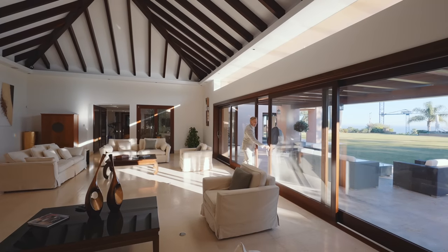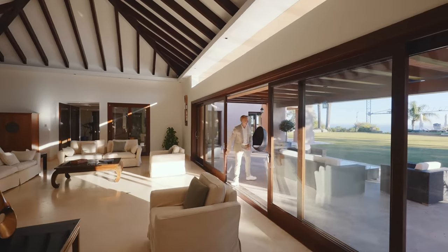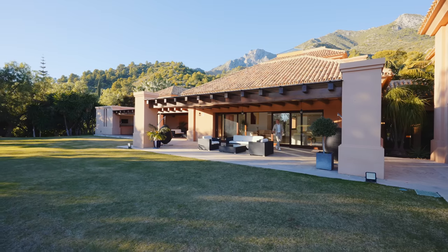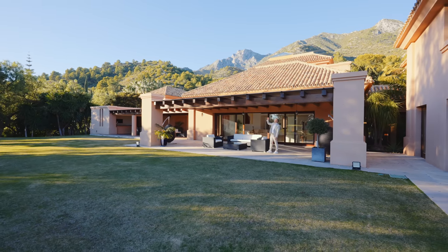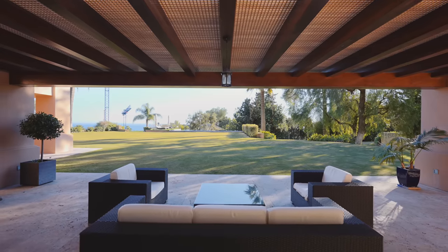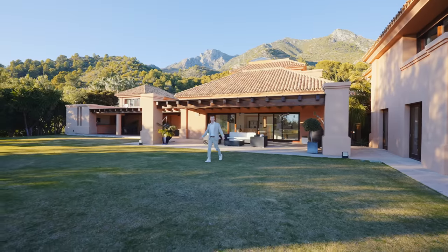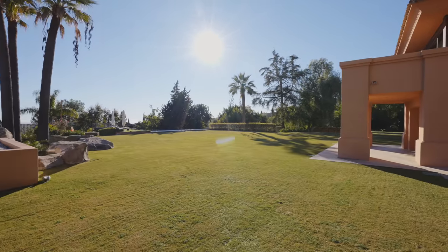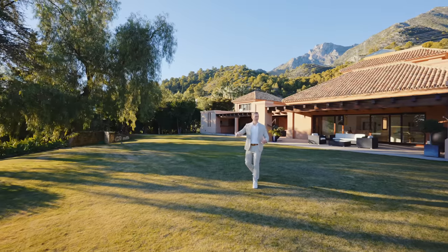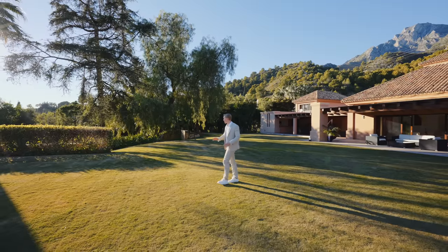Let's get outside first — I'd like to show you the plot and the magnitude of this estate. There's another big sitting area next to the living room with a covered porch with wooden beams, a grid and glass that allows natural light while protecting from rain. The plot is massive — one of the biggest we've toured — and the beauty of it is how flat it is, so you can actually see the whole proportion of it.